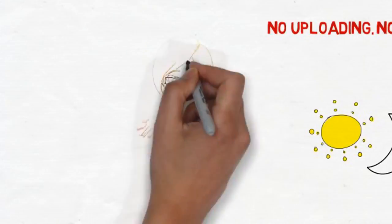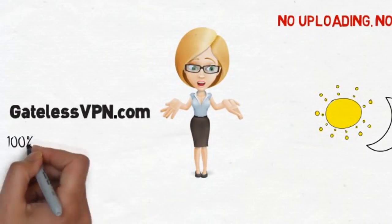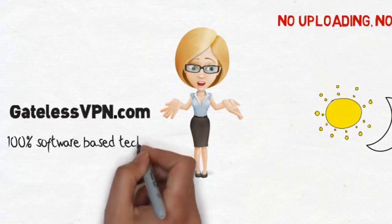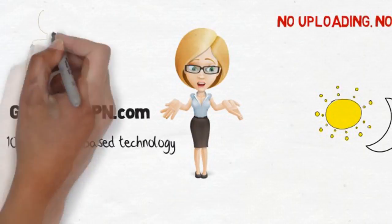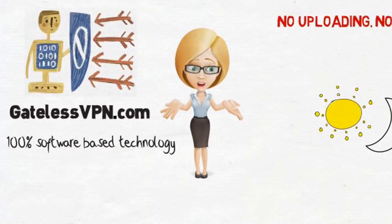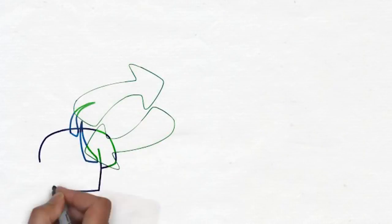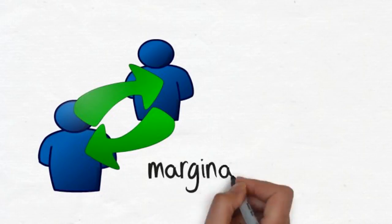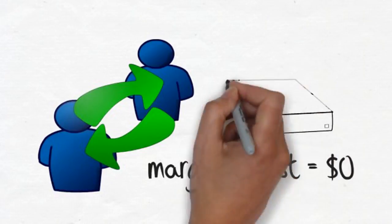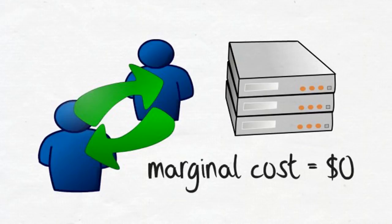Shirley is based on gateless VPN — gatelessvpn.com — our proprietary, patentable, and 100% software-based technology. It creates a gateless virtual network with heavy encryption, traffic fragmentation, and dynamic routing to avoid a static point of entry to the internet. Our peer-to-peer structure means that our marginal costs of scaling are zero, as unlike our competitors, we don't rely on central servers to control traffic.